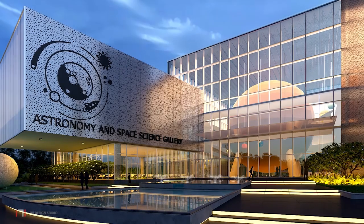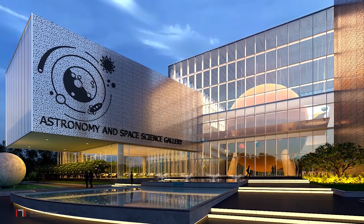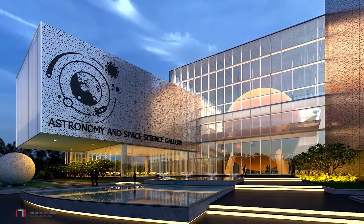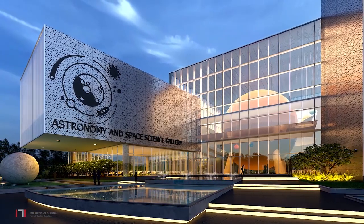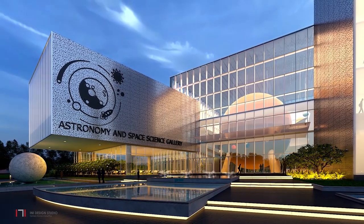In conclusion, the design for the Astronomy and Space Science Gallery promises a wonderful journey of learning, discovery and enjoyment through amazing exhibits, as one easily navigates through the architecture of galleries.